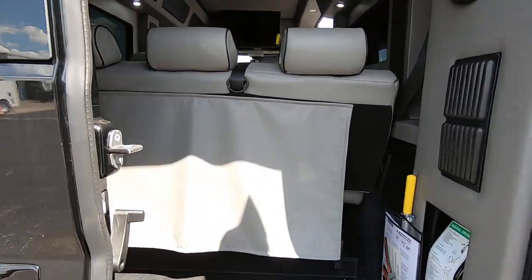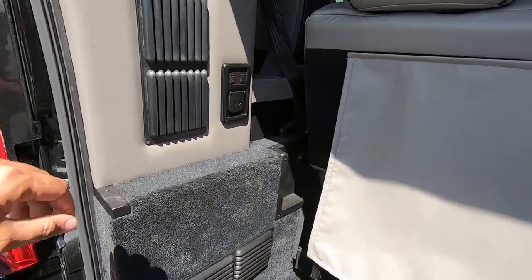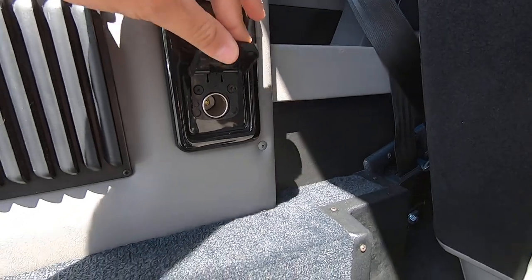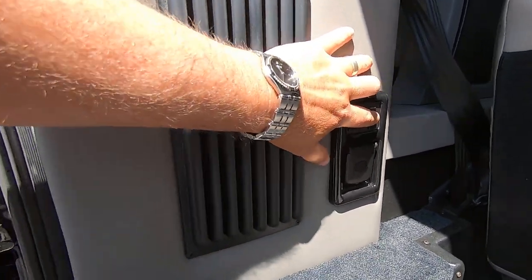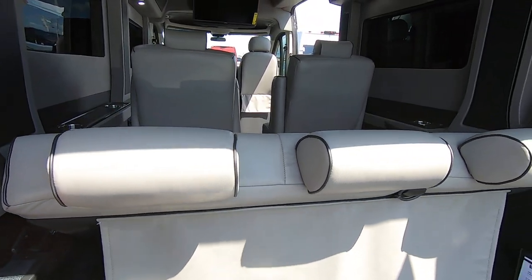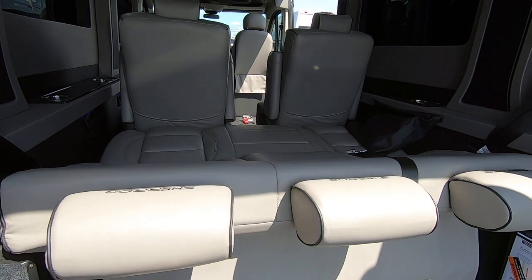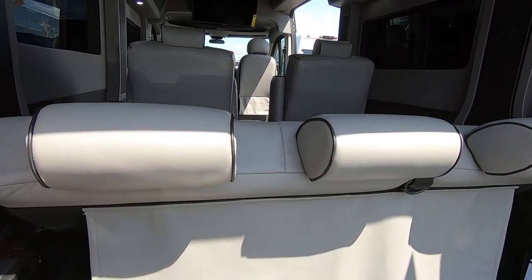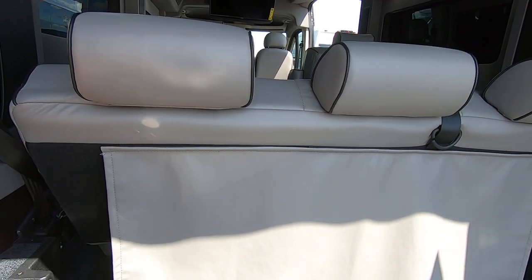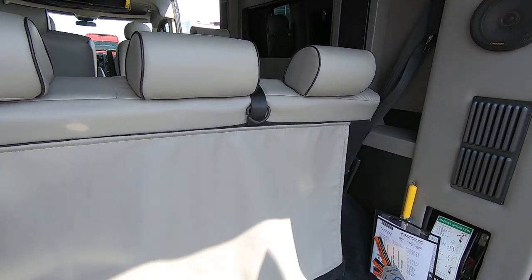Inside the back you have plenty of room for storage. You also have a 12-volt power outlet back here. The rear bench is a power reclining bench — you can fold it down to a bed at the push of a button, and it will also slide forwards and backwards.